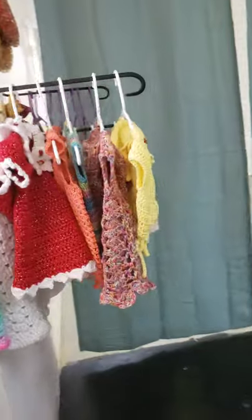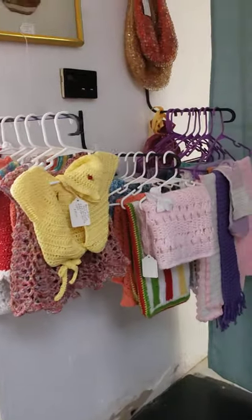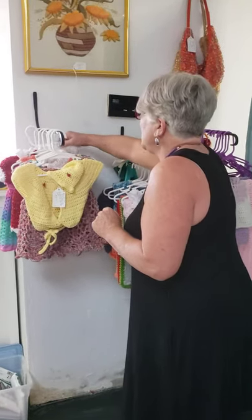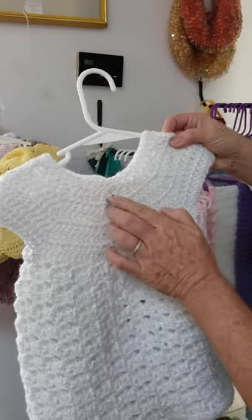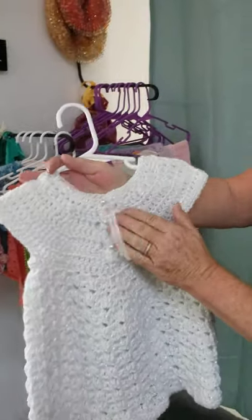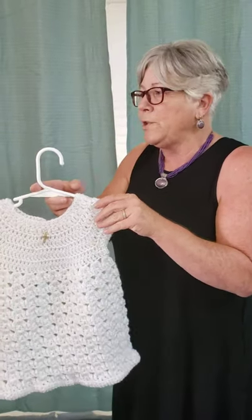She doesn't have a name yet, so if y'all want to help me name her, that would be great. Then over here on this side, we have hand crocheted items, baby dresses, baby blankets. Here is one of our most popular little baby dresses — it's a confirmation dress. You can see that it has a cross, but the cross can come off. It's tied in the back, so you can take that off or leave it on for pictures.